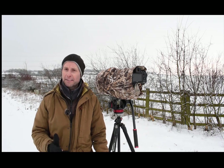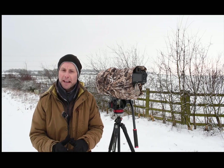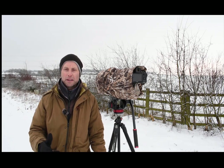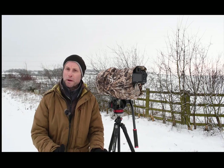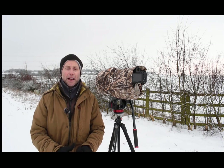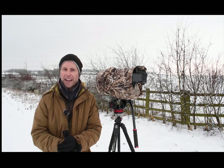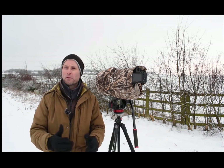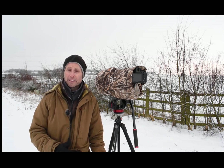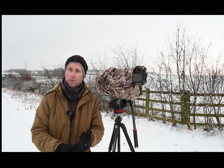Fieldfares are a medium-sized bird, they migrate in from Scandinavia and Europe because we generally have milder winters here, although it's a cold winter this year. To start with they eat all the rowan berries and any other sort of berries on the bushes, and then later on they'll look for insects and stuff like that, and then migrate back to Europe and Scandinavia in early spring.